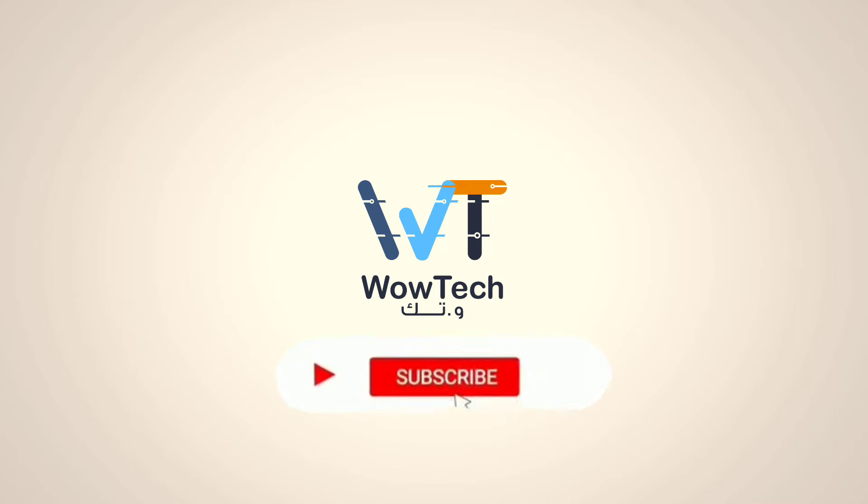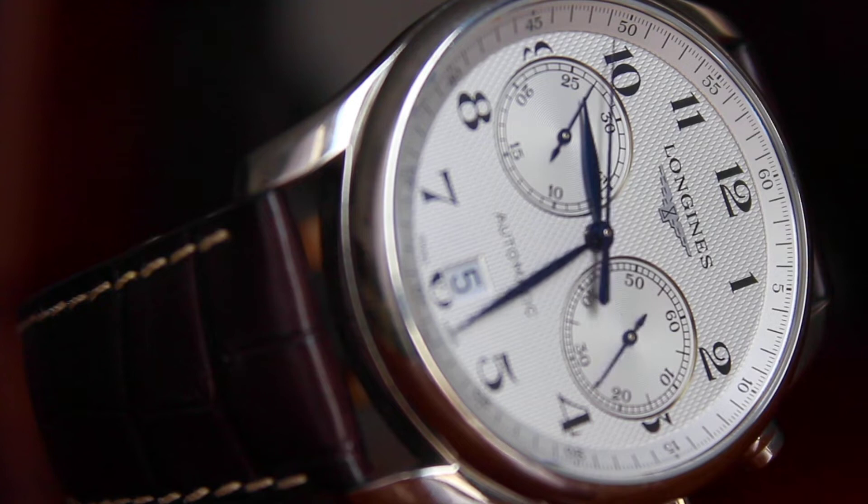But before we start, make sure you subscribe to WowTech and turn on notifications so you never miss any updates. Without wasting any time, let's begin.